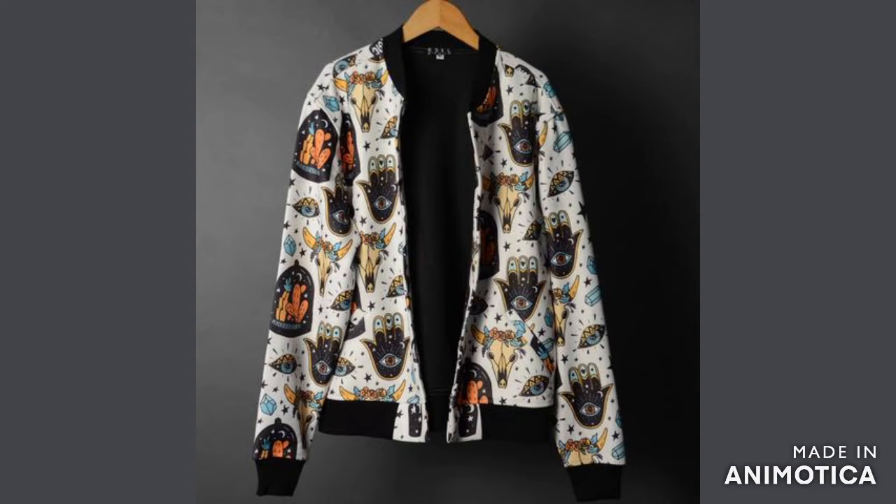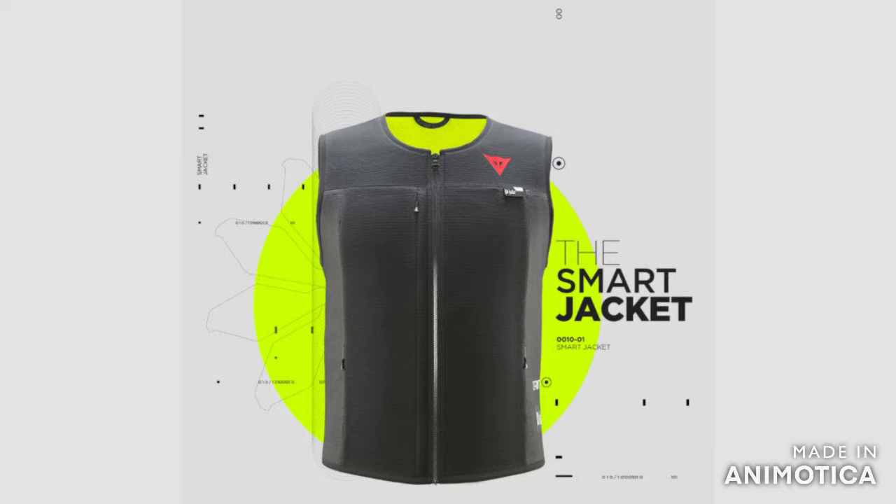Smart jacket. A jacket capable of connecting with users' smartphones via Bluetooth in order to filter calls, control the volume of music and other interesting things.